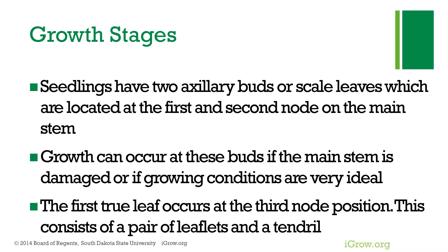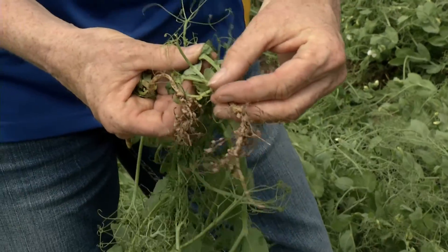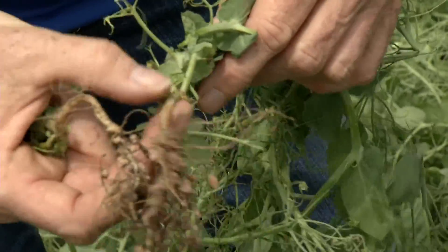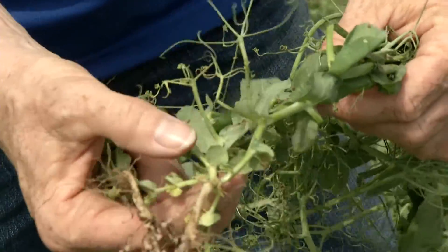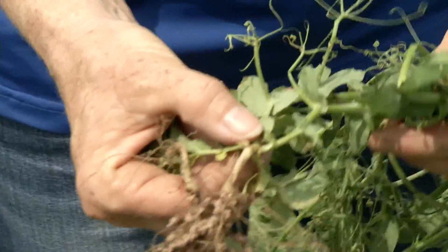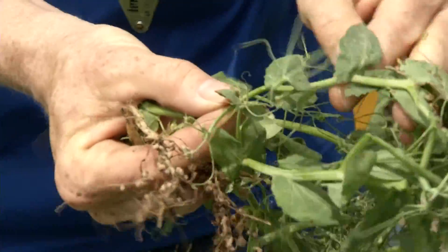Regarding the growing stages of peas: peas germinate with their cotyledons remaining underground — a hypogeal type of germination — which protects the growing point a little longer in the spring. The first two nodes have scale leaves that don't fully develop, and the third node has the first true leaf, consisting of a tendril and two stipules. If the main stem gets damage from frost or hail, the pea plant can develop branches from those two scale leaves at the base, helping compensate for damage to the main stem.